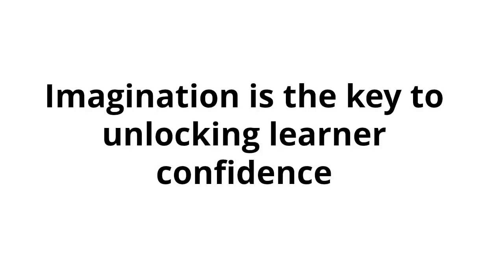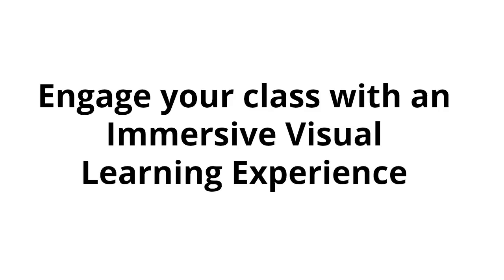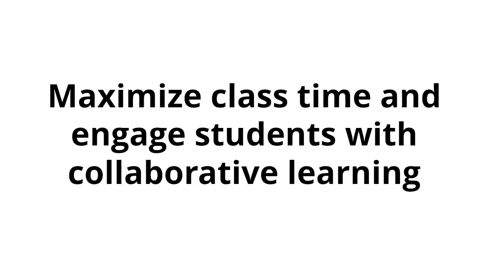Imagination is the key to unlocking learner confidence. Inject endless imagination into your classroom. Engage your class with an immersive visual learning experience. Maximize class time and engage students with collaborative learning.